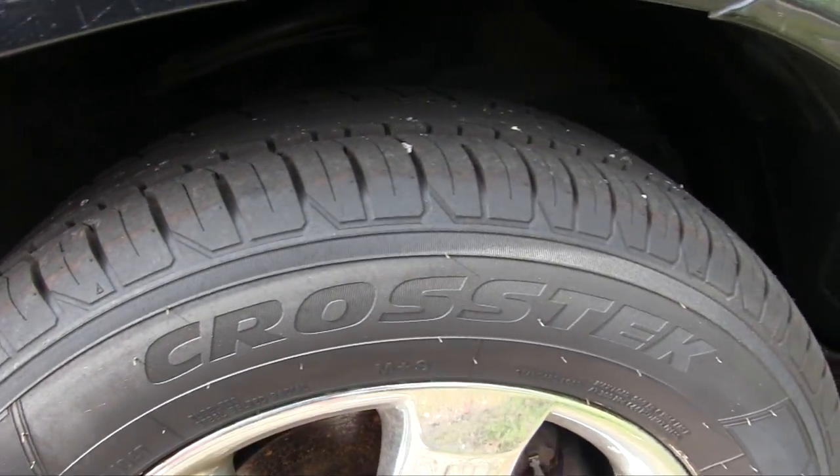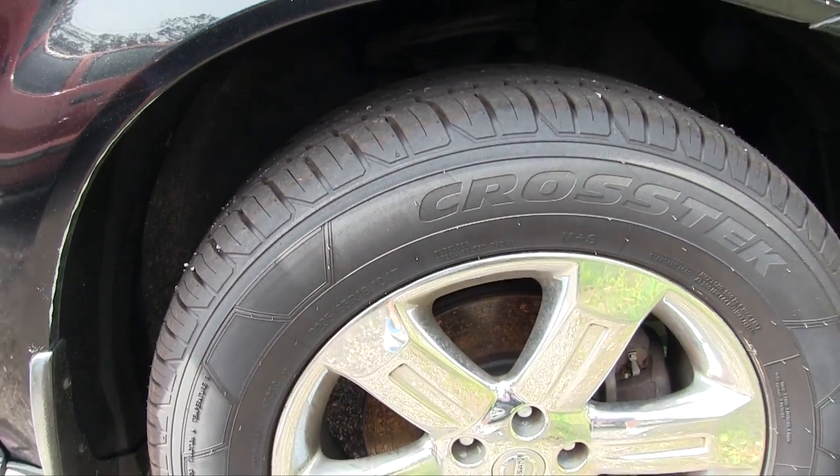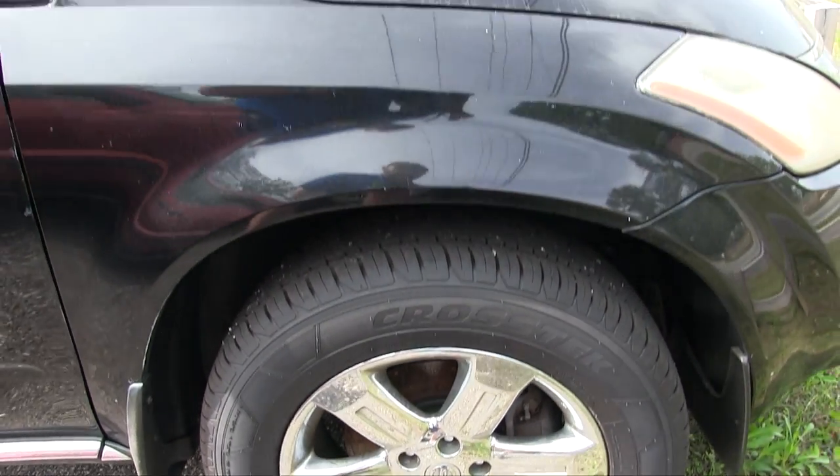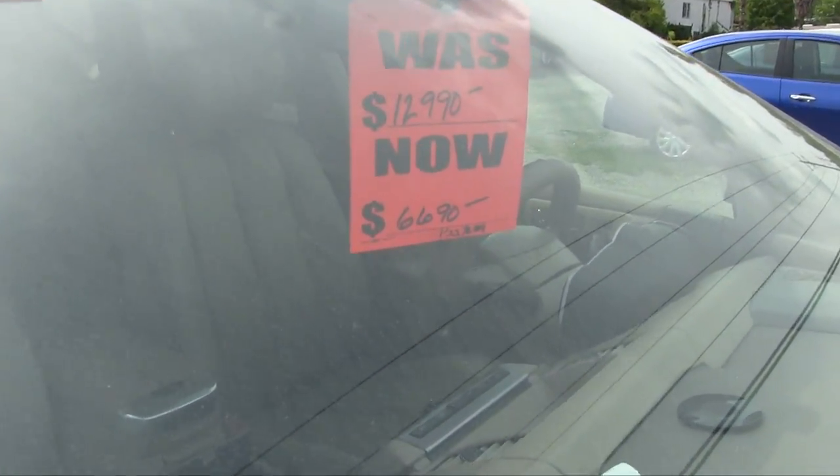Yeah, those are brand new folks — our guys over at the Volkswagen store put those on there. It's an 18-inch chrome wheel, so pretty good stuff there. Again, it's an '07.